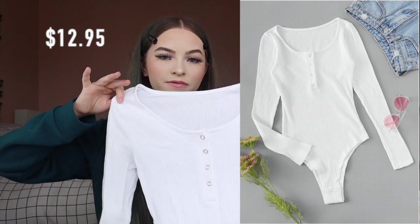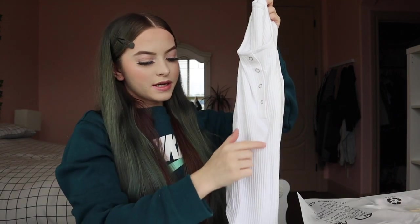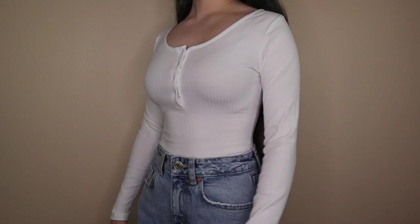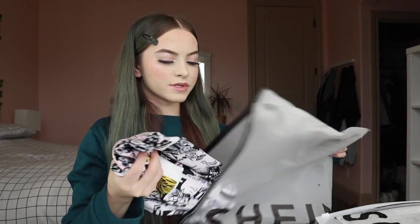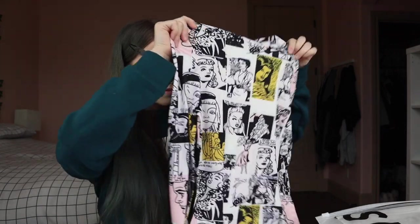The next thing I got was this white bodysuit. I love bodysuits. I got it for $12.95 in an extra small. The material isn't bad for the price — it's a little bit see-through, but if you wear a nude colored bra no one's gonna see it. It has buttons like a bodysuit should. The next bodysuit I got was $8.95 in an extra small. The material is pretty sturdy, more of a latex stretchy type, compared to the other one which was more cotton-ish.